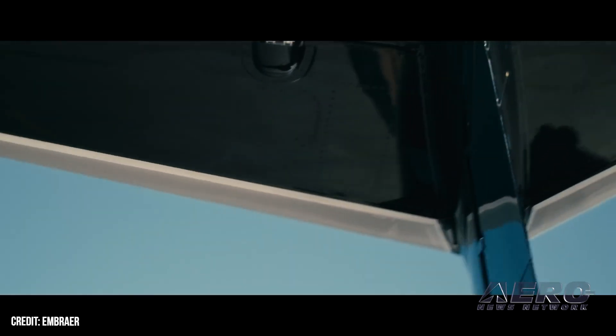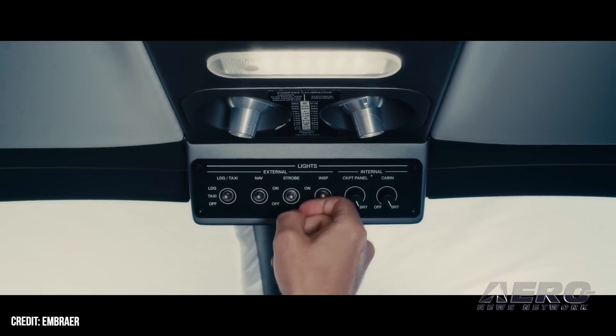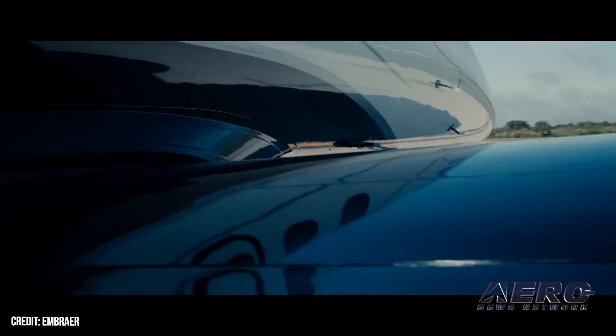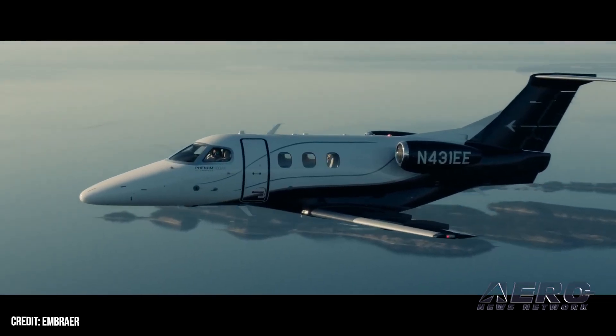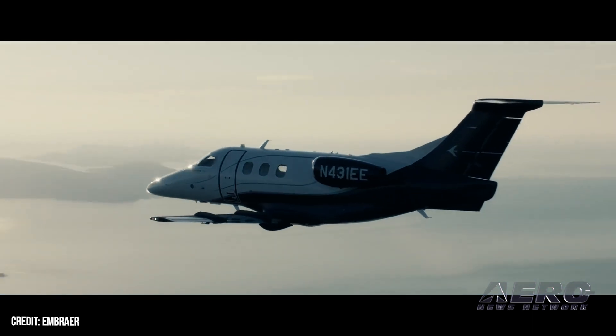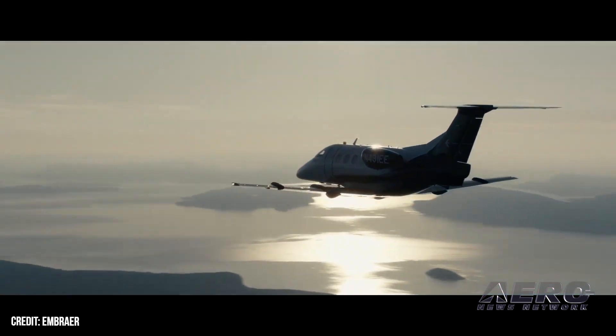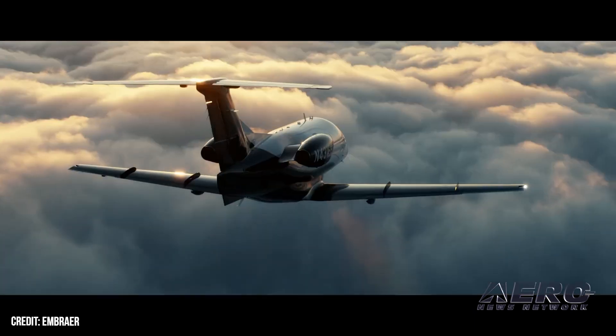Those engines motivate the little jet to a VNE of Mach 0.7, a high-speed cruise of 406 knots, and a service ceiling of flight level 410. Certified for single-pilot operation, the Phenom 100EX's cabin can be configured to seat as many as seven passengers, though the standard configuration accommodates five. The Phenom 100EX has a four-occupant range of 1,178 nautical miles with NBAA IFR reserves.